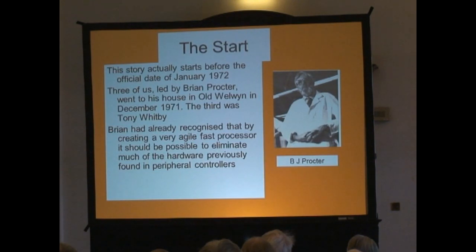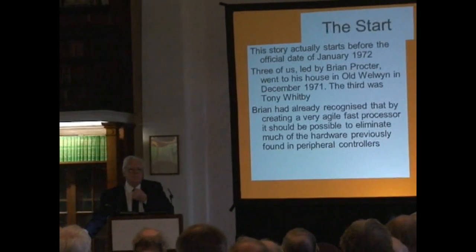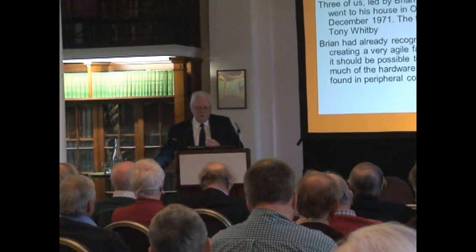And we sat down and worked out the way in which you could use this type of microprocessor. His idea was to eliminate as much hardware as possible and get a lot more into microcode than had previously been thought of. Microcode had been a very powerful tool for order code, but it had not been used for peripherals in any particular way.